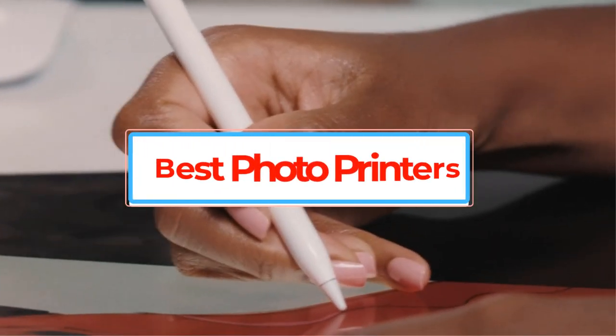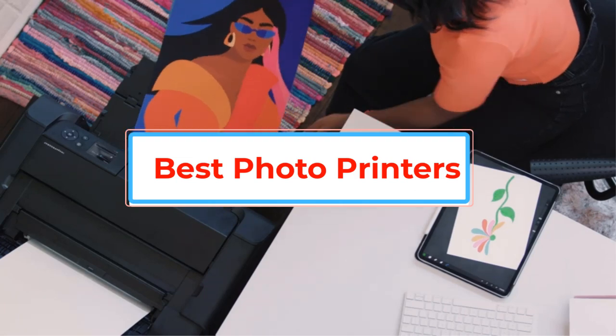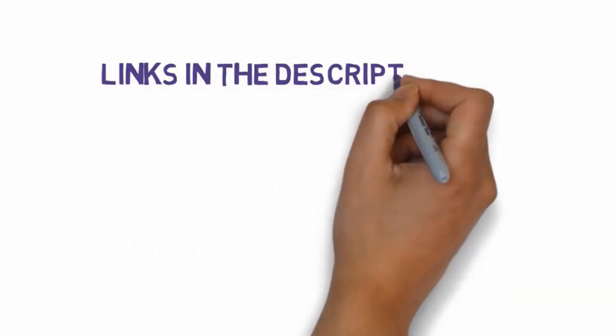Are you looking for the best photo printers? In this video we will look at some of the best photo printers on the market. Before we get started, we have included links in the description, so make sure you check those out to see which one is in your budget range.